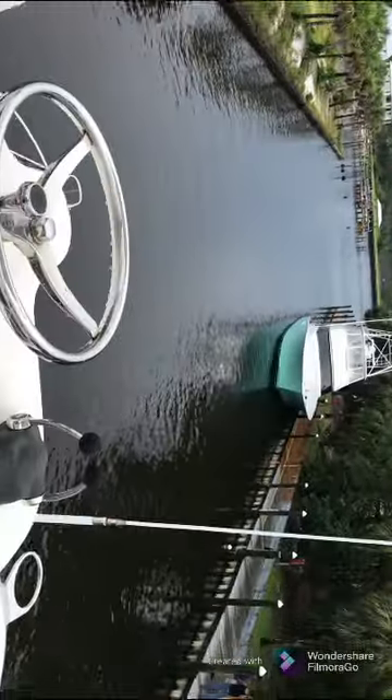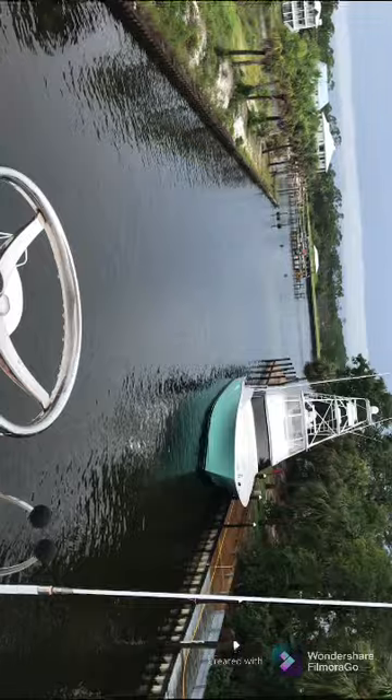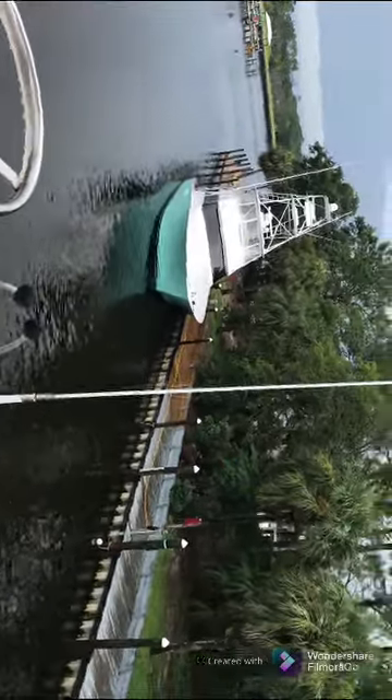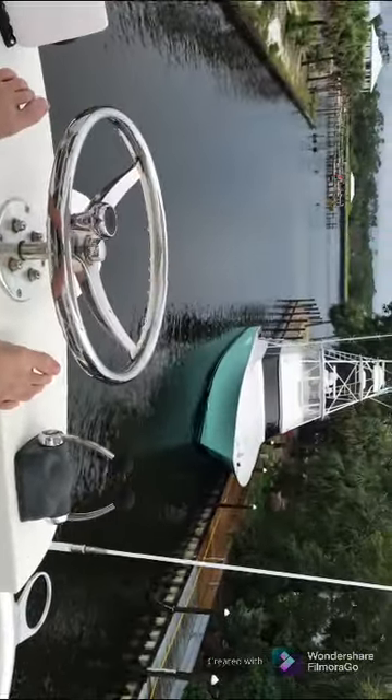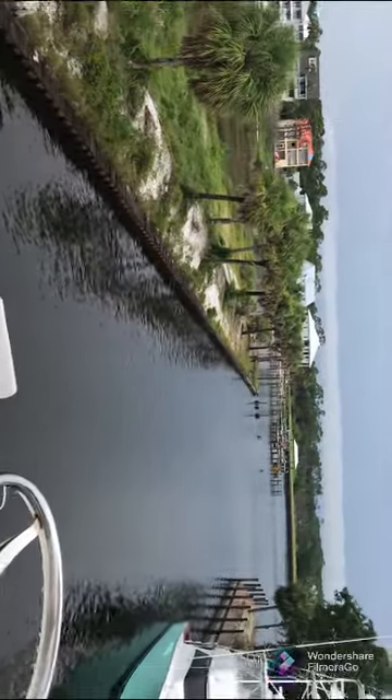Hey guys, it's gonna be a little short clip. I'm showing you what one of these boats looks like. It's a huge barge — one of our friends, he's going to go sell it to somebody.